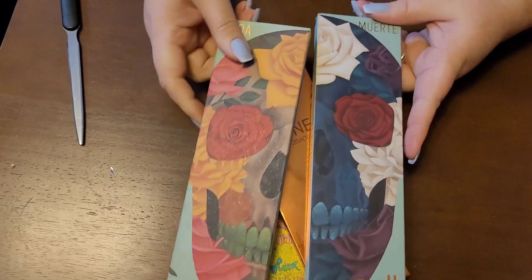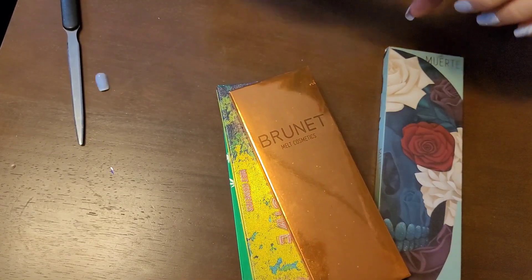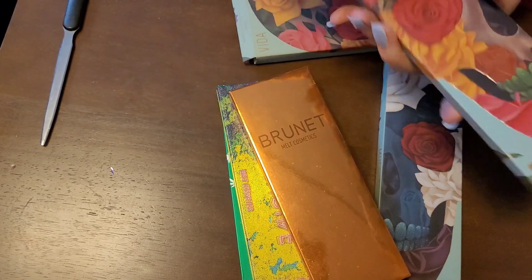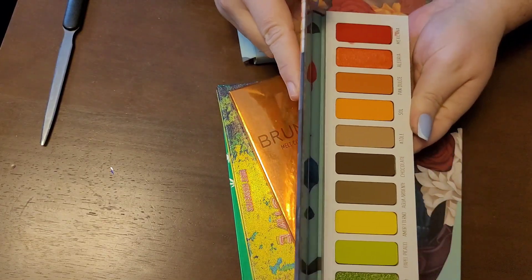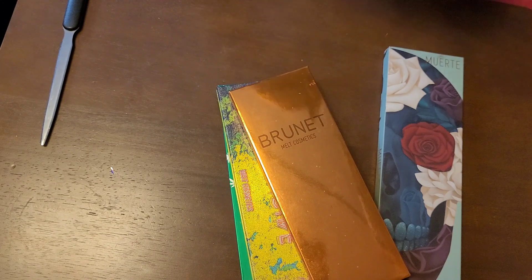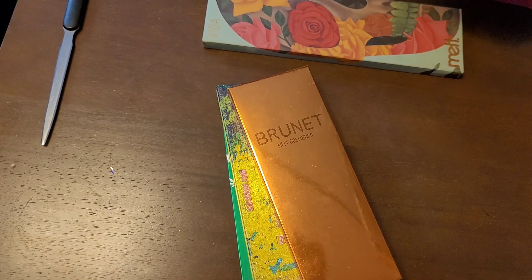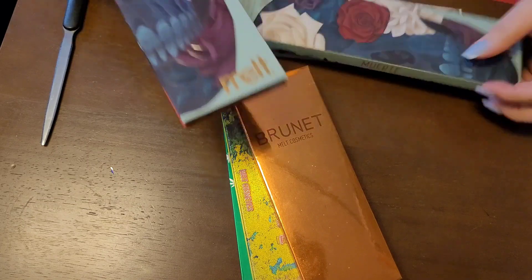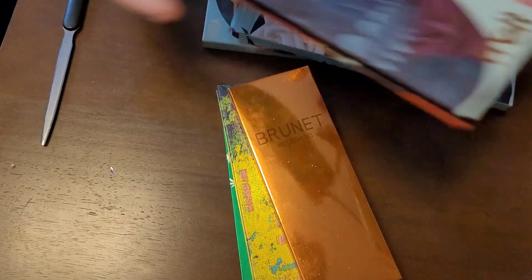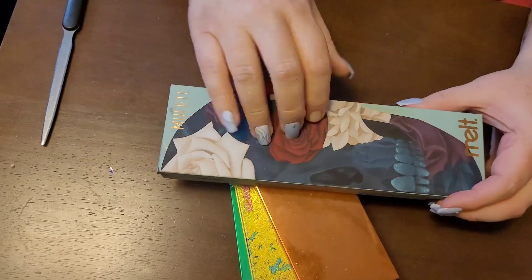I have the complete Sugar Skull set — there's the Vida and the Morte. They're not going anywhere, ever. I wish they'd bring the Vida back so you guys can complete your sets. They brought the Morte back, which was awesome, because I was not going to pay $300 that they wanted on Mercari for this thing. But there's the Morte palette — just as stunning. If you guys watch my videos, you see these behind me all the time. I love them.